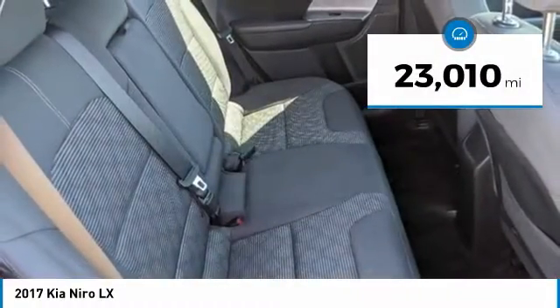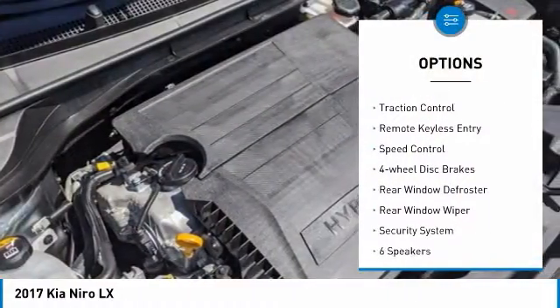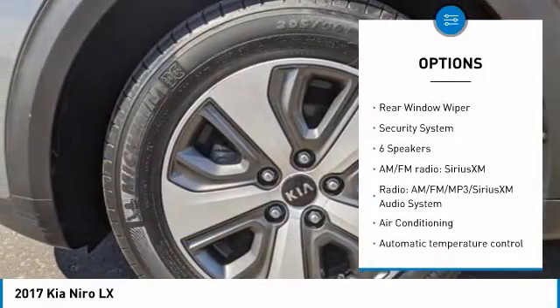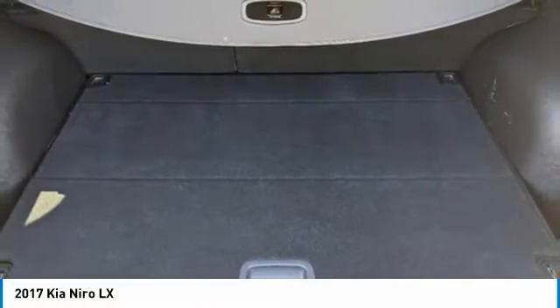This vehicle has less than 25,000 miles. Here are some of this vehicle's great options: electronic stability control, alloy wheels, brake assist, traction control, remote keyless entry, speed control, four-wheel disc brakes, rear window defroster, rear window wiper, and security system.